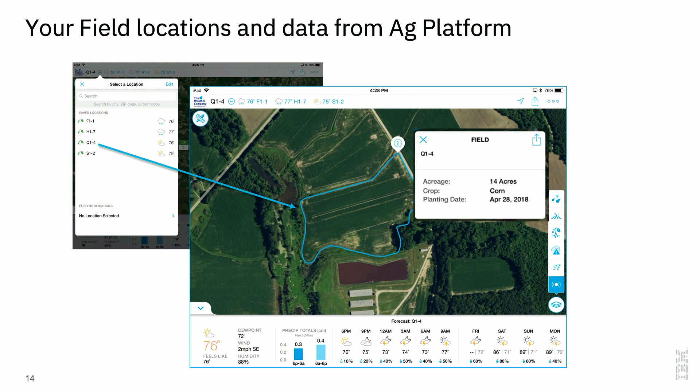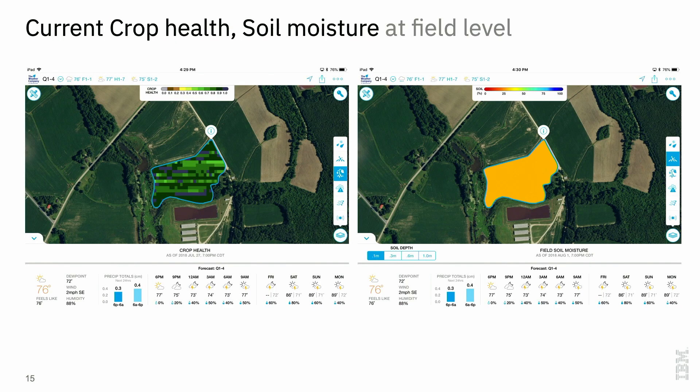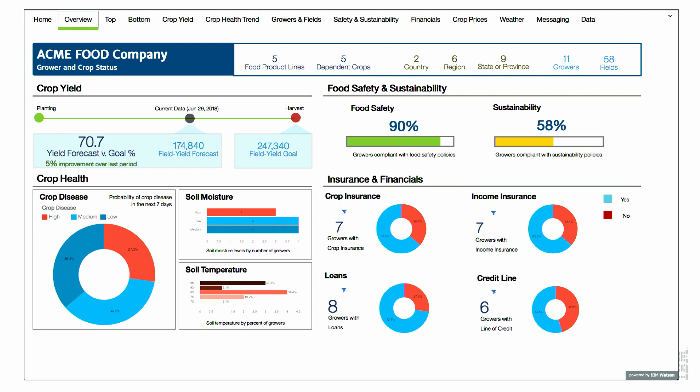It's all visualized in an operations dashboard, which is available on a mobile application or a web-based version. This is a screenshot showing the field — you click on the icon and it shows the size of the field, what's planted, when was it planted. The image on the left is showing crop health, and the resolution is much greater than this outdated screenshot. On the right is showing soil moisture.